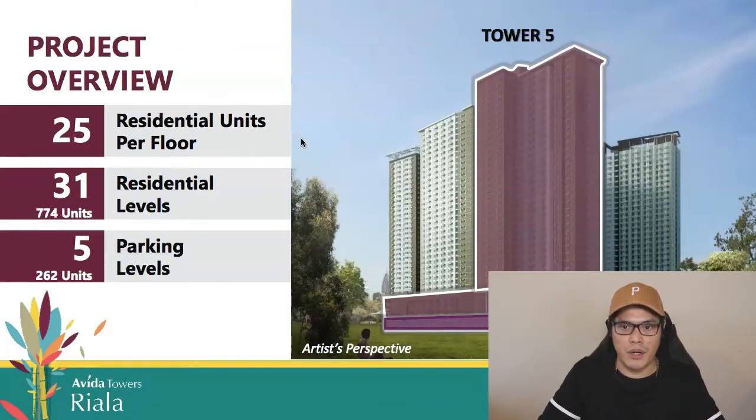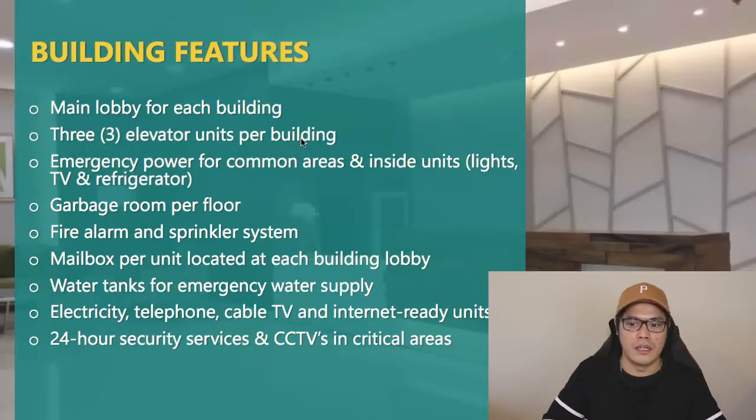Tower 5's project overview: 25 residential units per floor, 31 residential levels, a total of 774 condominium units, 5 parking levels with 262 parking units. Building features include a main lobby, 3 elevator units, emergency power for common areas and inside units, garbage room per floor, fire alarm and sprinkler system, mailbox per unit, water tanks for emergency supply, electricity, telephone, cable TV and internet-ready units, and 24-hour security with CCTVs in critical areas.